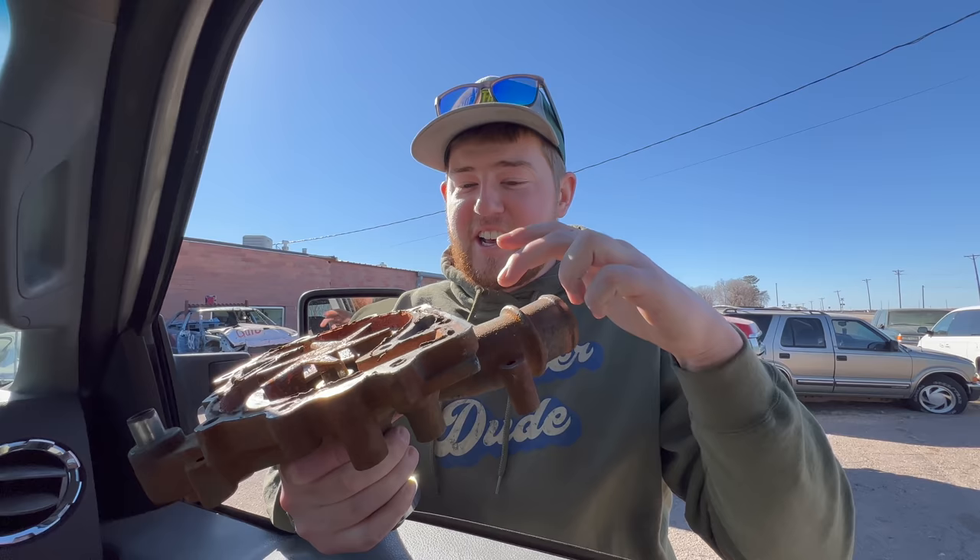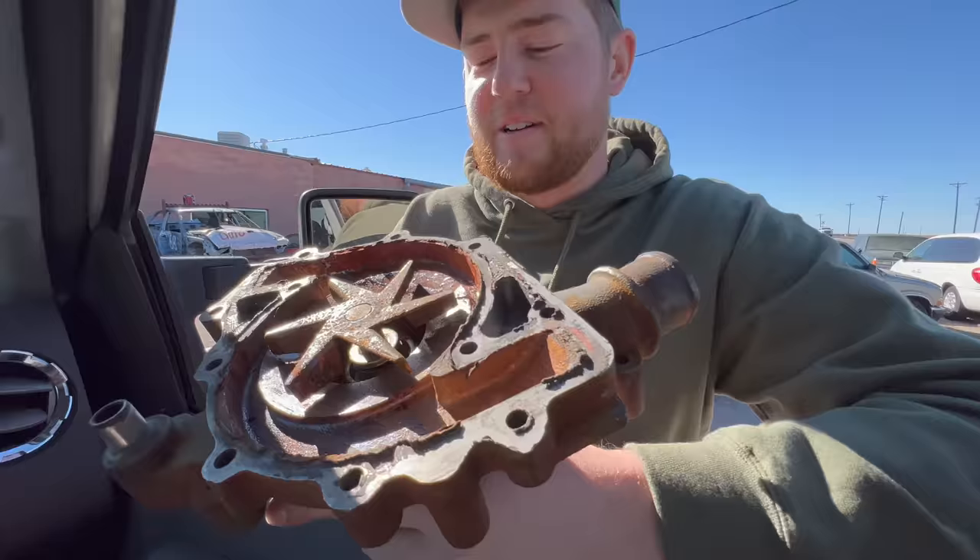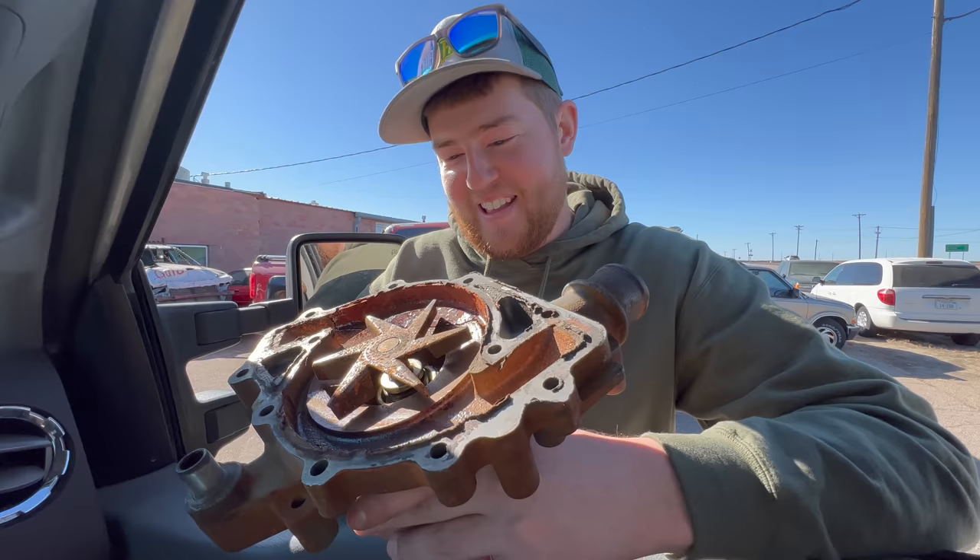If you know anything else — this is an industrial engine, I don't know if that'd be any different from an automotive engine — please let us know. I'm tired of looking for this and I need to put this back on. Dad's persistent.